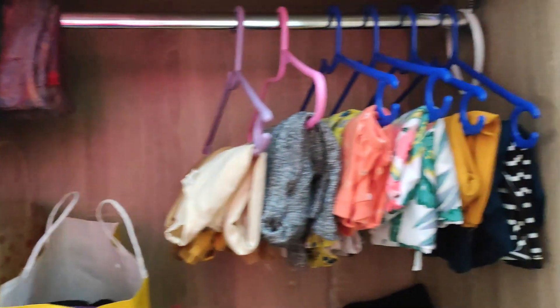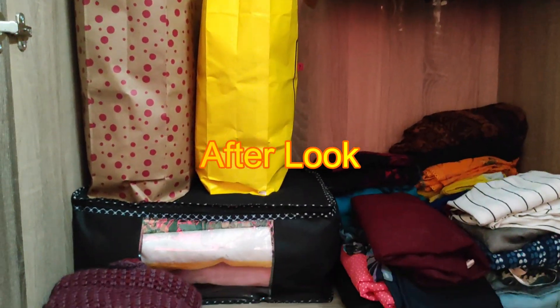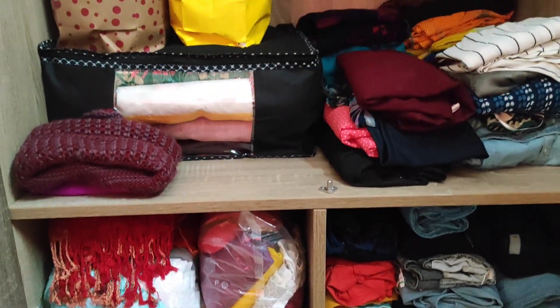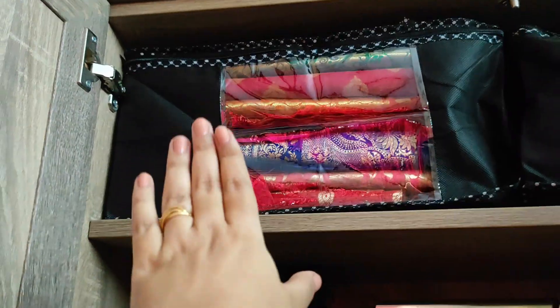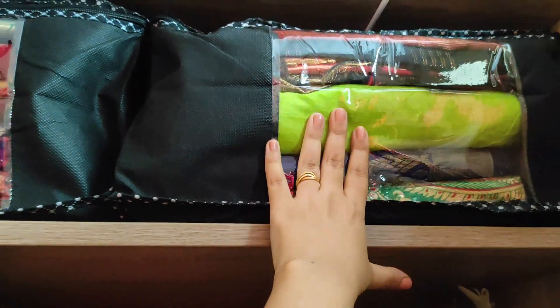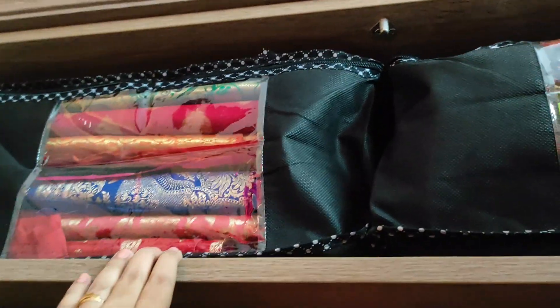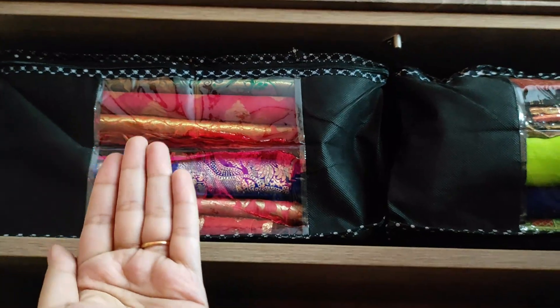Now let's have a look inside my wardrobe. I have all the organizers here. I have to remove all the heavy sarees. Look at this space — this is a wider one. This organizer doesn't have full space, but I wanted this look, so that is the reason I have placed the organizers here. Make sure you don't waste any space.